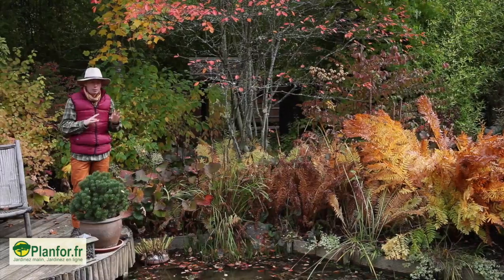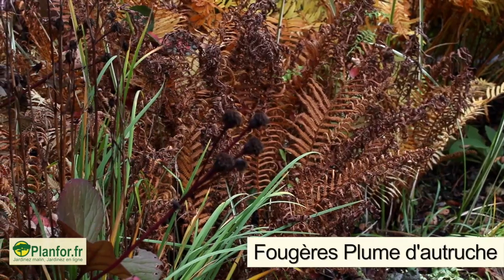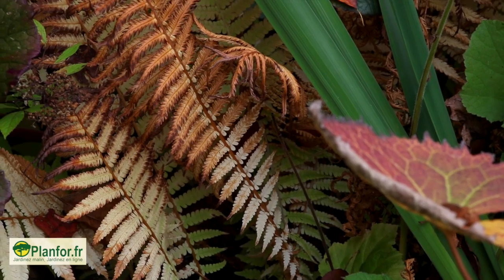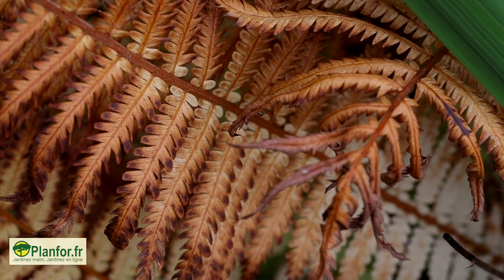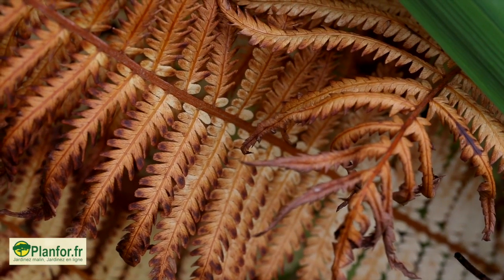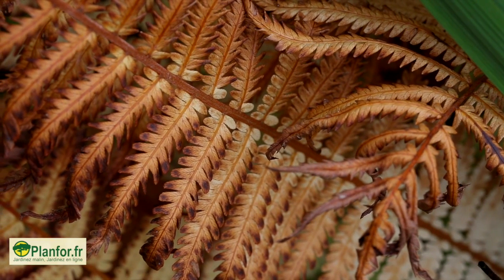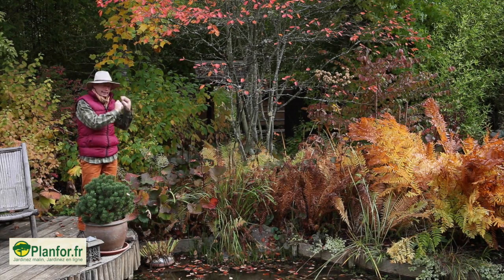Elle ne craint absolument pas le froid. À côté, des fougères dites plumes d'autruches ou fougères d'Allemagne, qui, elles, ont pris des couleurs un petit peu plus tôt et sont sur le déclin. Mais elles prennent une couleur de cuivre comme ça. Elles prennent une texture de papier qui se replie et qui se marie très bien à l'osmonde, qui est encore très en sève. Elles, elles incarnent plutôt le sec.